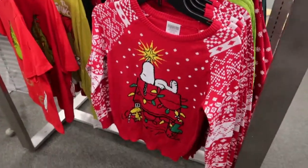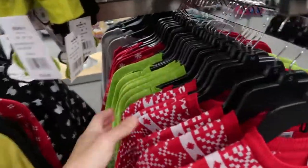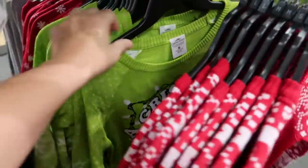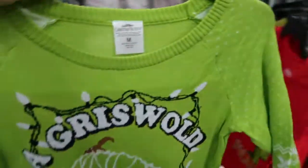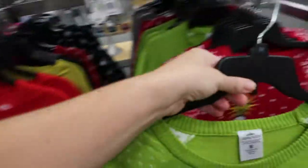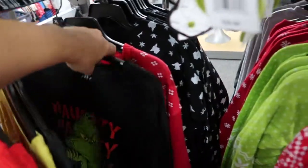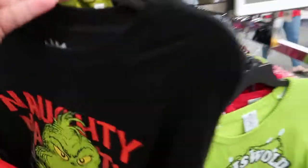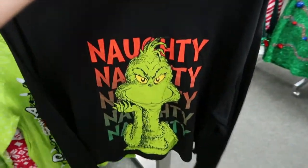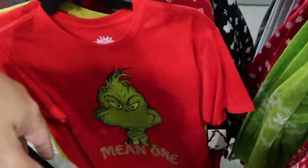There's also a little Snoopy and a Griswold Family Christmas one. If you like any of these, I suggest putting them in your cart now and then checking out at midnight, because a lot of this stuff is probably going to sell out at that price.